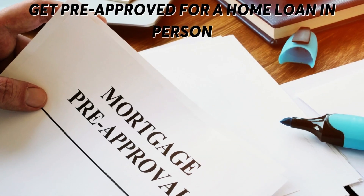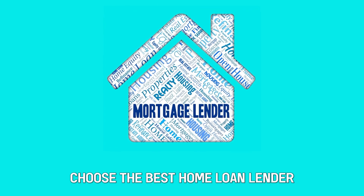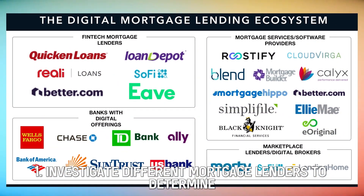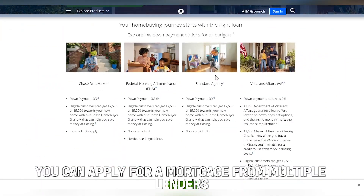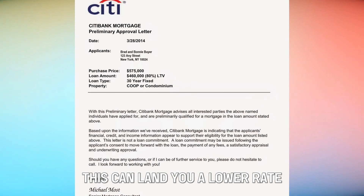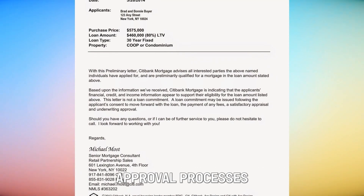Get Pre-Approved for a Home Loan In Person. Choose the best home loan lender first — investigate different mortgage lenders to determine the one with the best offer. You can apply for a mortgage from multiple lenders to compare the offers. This can land you a lower rate, though you'll have to deal with multiple pre-approval processes.